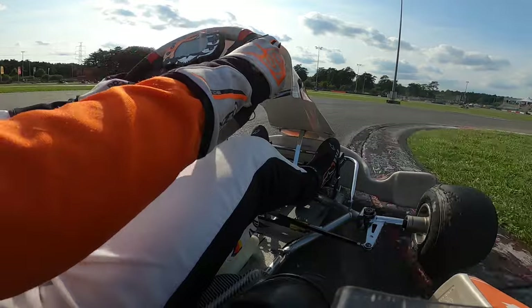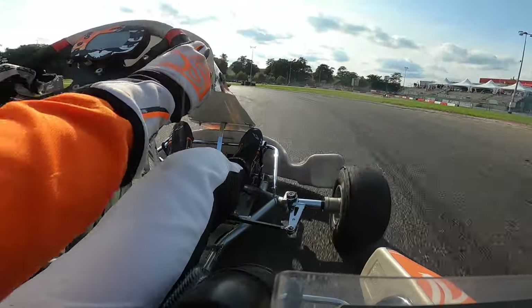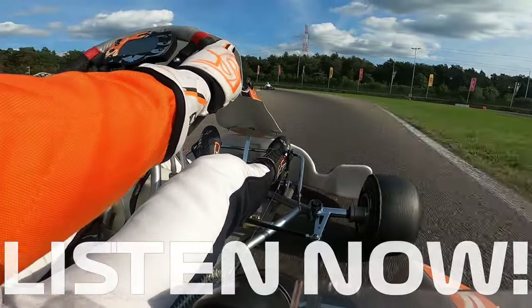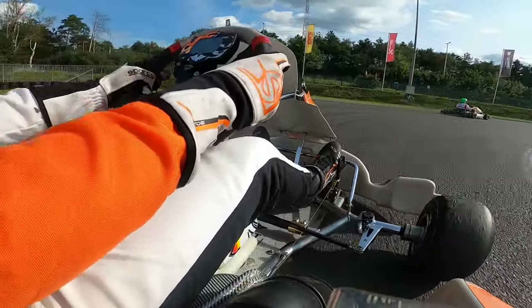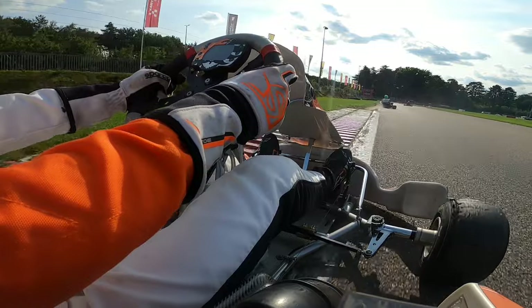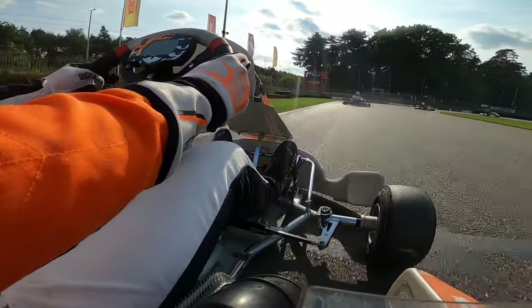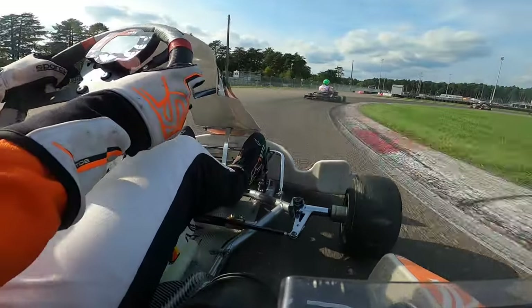Here we're riding onboard with me at Karting Genk in Belgium. Coming up is a left-hander which is full throttle — listen to the engine. You can literally hear that the revs dropped, and that's only because of the steering. I did not lift off at all. So be smooth and try to make as little steering input as possible. Pay attention to how little steering input I actually give.